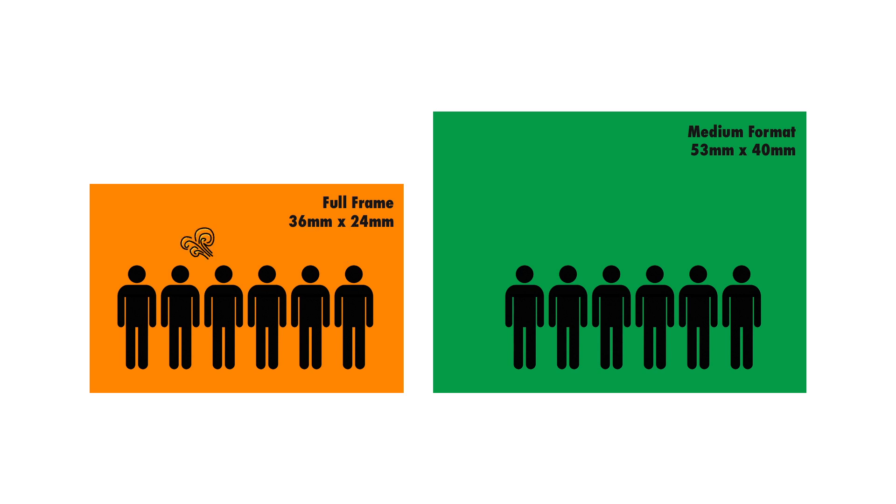If somebody were to fart in a small room, everybody's going to smell it. Well, that's noise. When you pack so many megapixels into a small sensor, you tend to have more noise compared to a medium format larger sensor. Now, medium format isn't exactly defined by the size of the sensor — anything larger than full frame and smaller than large format is considered medium format. That's why it varies from brand to brand.